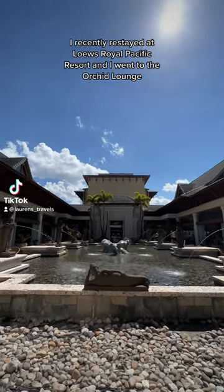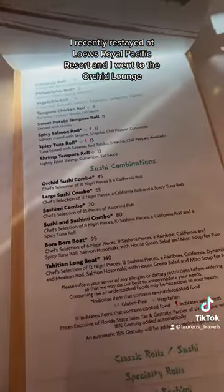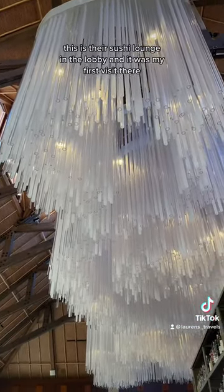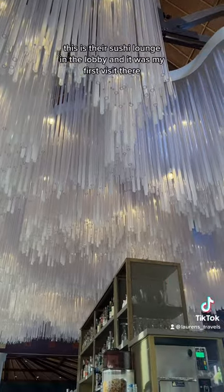I recently restayed at Lowe's Royal Pacific Resort and I went to the Orchid Lounge. This is their sushi lounge in the lobby and it was my first visit there.